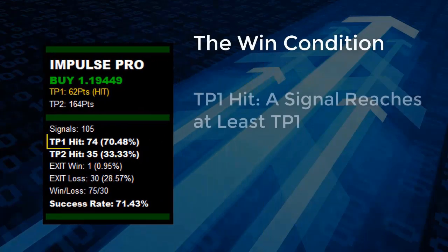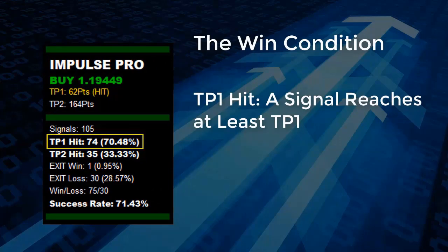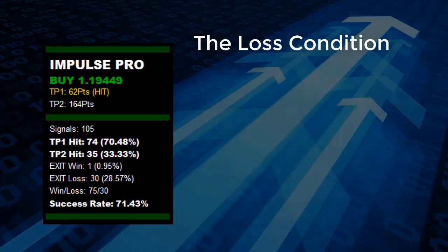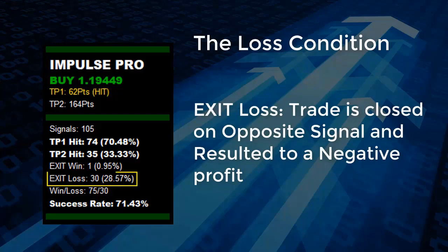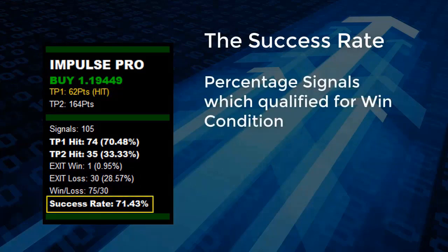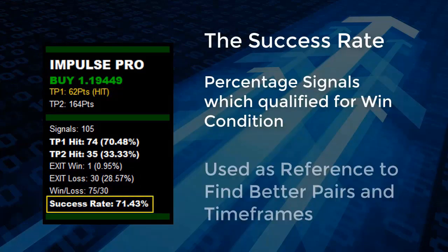The win condition: TP1 is hit when a signal reaches at least TP1. A win trade is closed on the opposite signal and results in a positive profit. The loss condition: a loss trade is closed on the opposite signal and results in a negative profit. The success rate percentage uses signals that qualified for the win condition as a reference to find better pairs and timeframes.